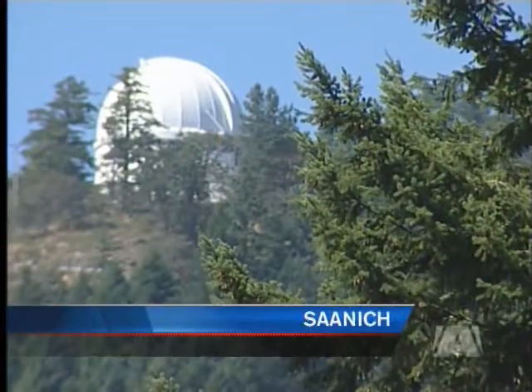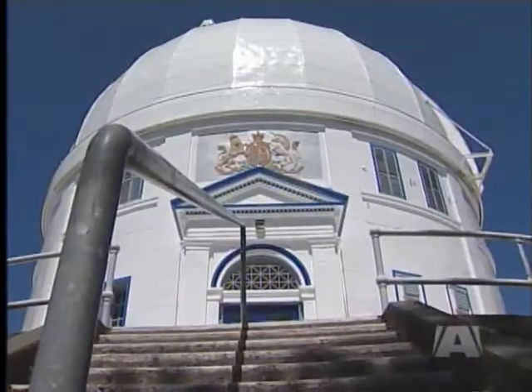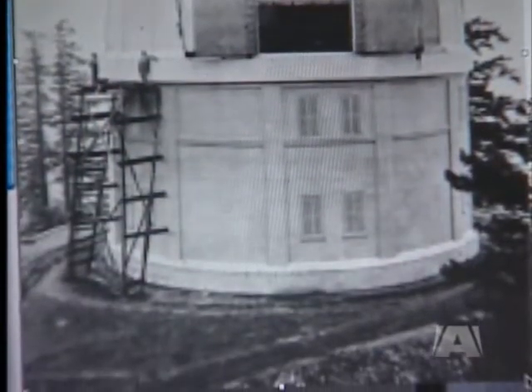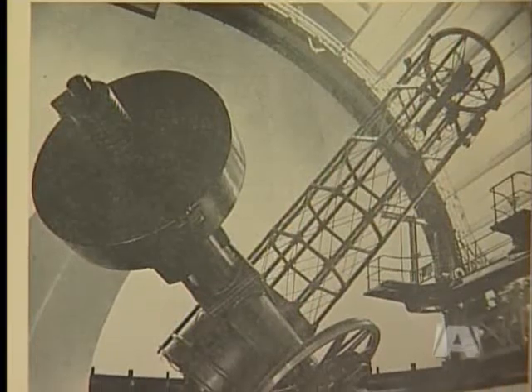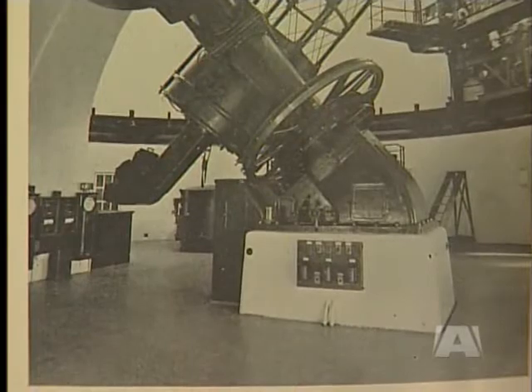News reporter Shachi Curl has the story. The Dominion Astrophysical Observatory — it may look like a humble little dome, and it certainly came from humble beginnings. But more than 90 years after astronomers first began watching the skies here, the facility is finally getting the kind of recognition it deserves. We were very delighted at this honor.